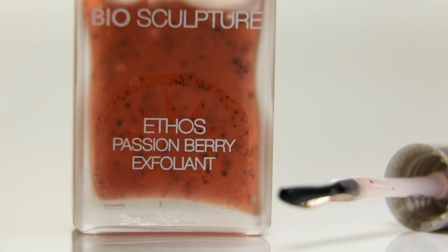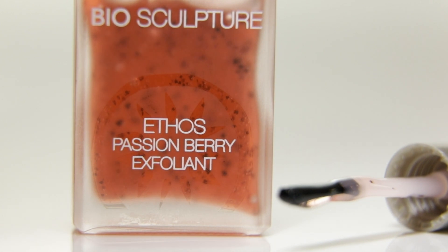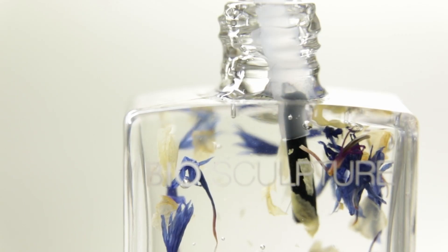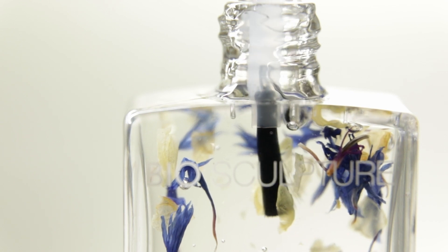I'm guessing this is something like a kiwi scrub. Alright, so I received an email with some rough notes on exactly what these products contain, what they do, and what the benefits are. So let's read through it together. The jasmine cuticle oil, which is the blue cuticle oil, has anti-inflammatory and detoxifying properties — very nice especially if you're struggling with very sore cuticles. The anti-inflammatory is going to be very nice for that.